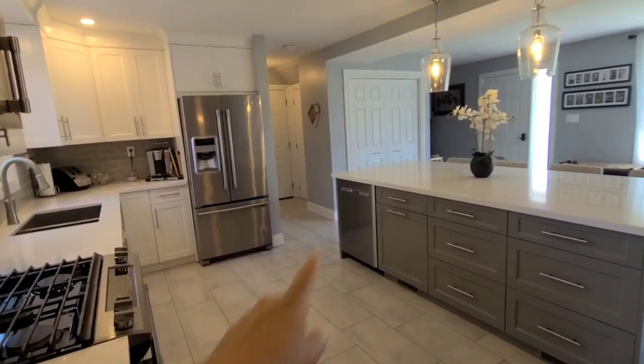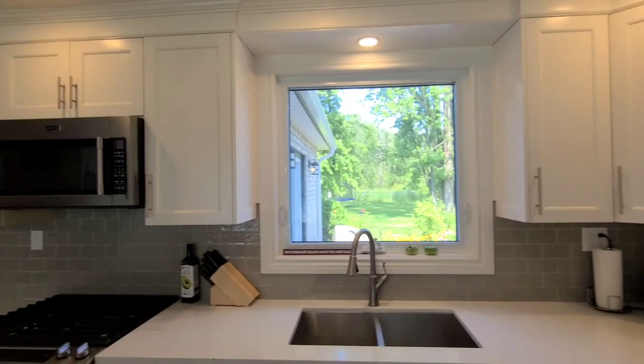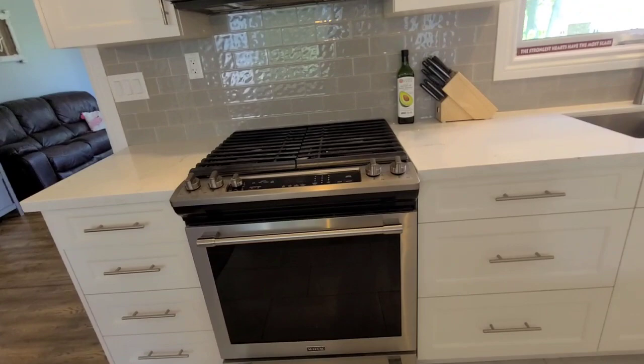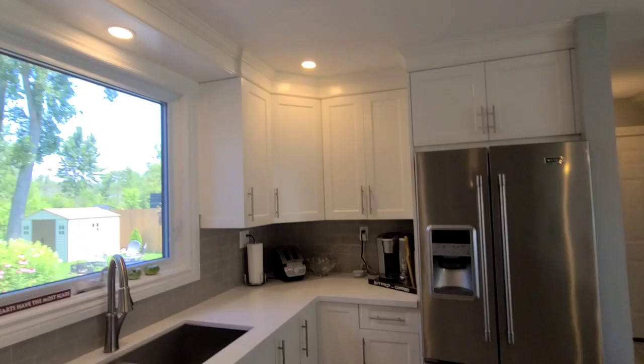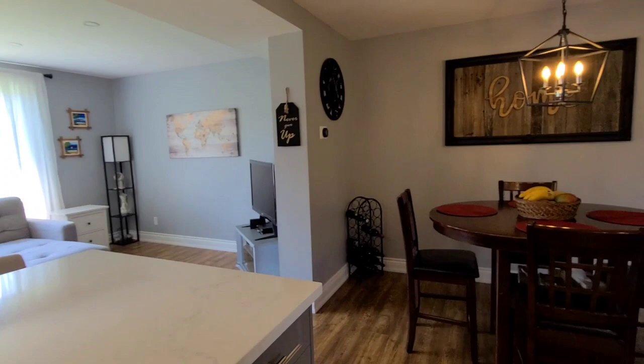Stainless steel appliances: Maytag stainless steel fridge, stainless steel dishwasher, undermount sink with a great view of your backyard, built-in microwave, and a gas stove — every cook's dream. Tons of counter space and tons of cupboard space. We have white cabinets on this side and two-tone cabinets over here, such a beautiful view. And there's plenty of room for an eat-in kitchen — your dining space is right beside the kitchen.